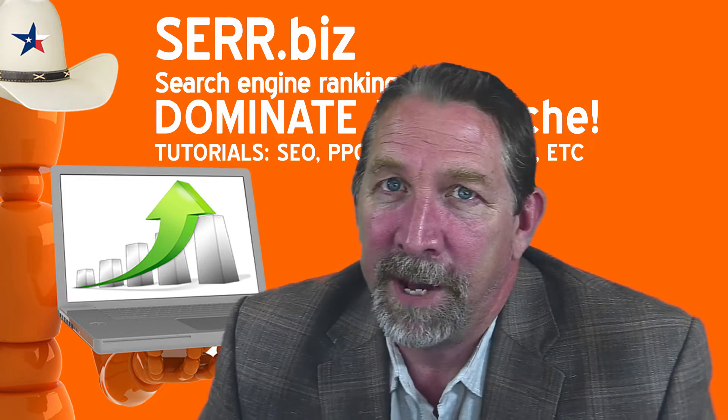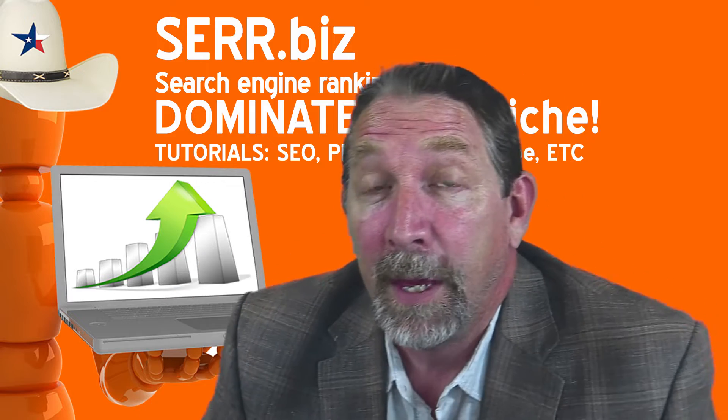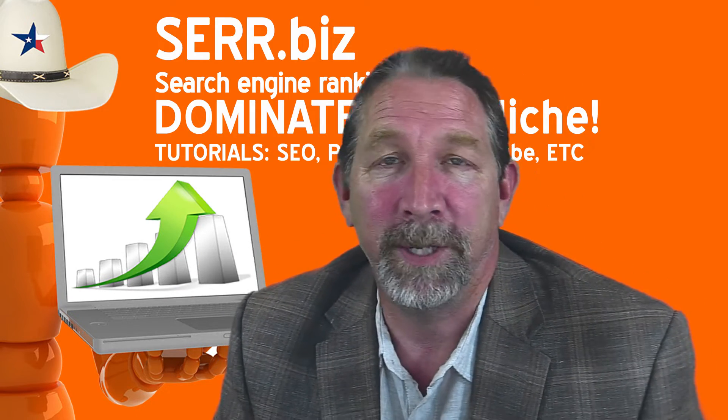Hey, it's Mike with Sarah.biz, search engine ranking rules, dominate your niche. And today we're going to take a look at how to build backlinks.